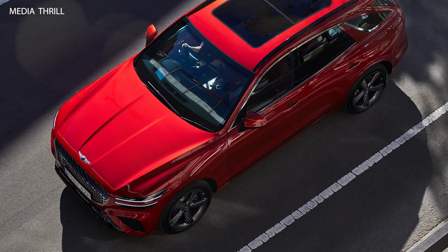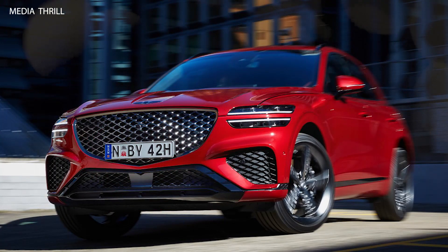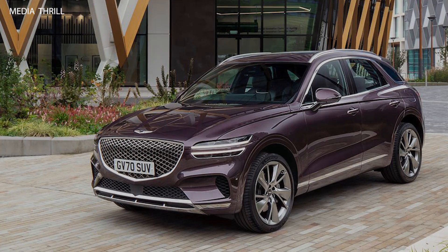Youthful Appeal and Prestige: with its sporty design and dynamic driving characteristics, the GV70 appeals to younger buyers looking for a luxury SUV with a youthful and energetic vibe. Despite its smaller size, it maintains the prestige and exclusivity associated with the Genesis brand, attracting discerning customers who prioritize luxury, performance, and sophistication.